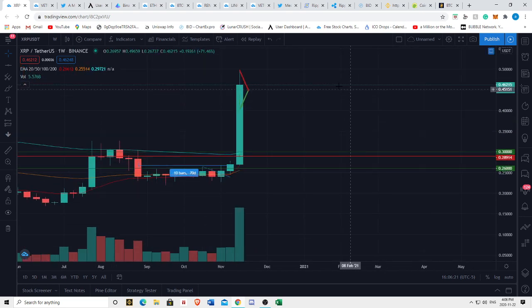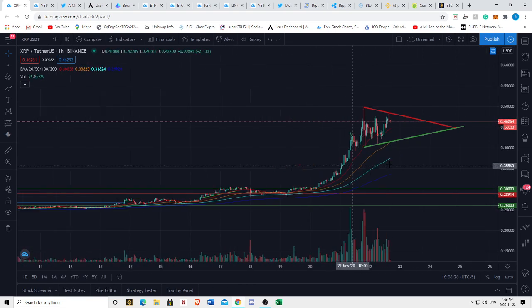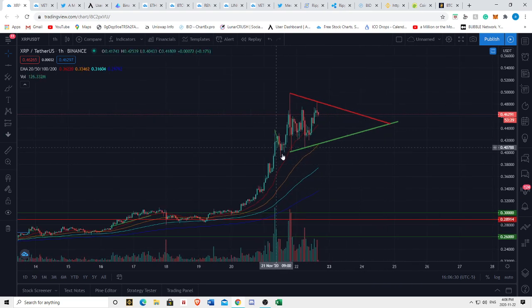Those are some of the interesting things to look for with XRP. Whenever we break out, we're likely to do so significantly, so I'm going to be keeping my eyes out for this apex and this breakout. We could always find support on one of our EMAs, but who knows.